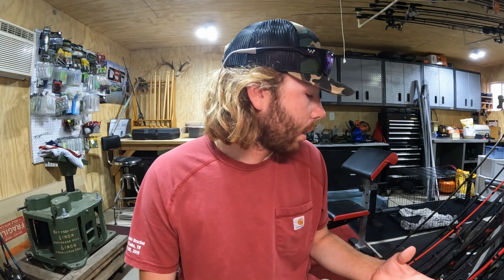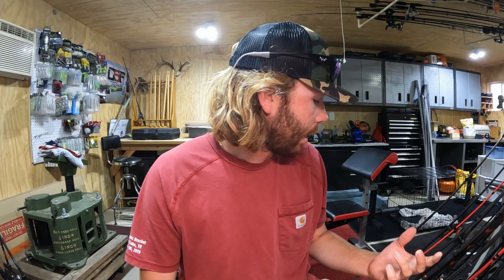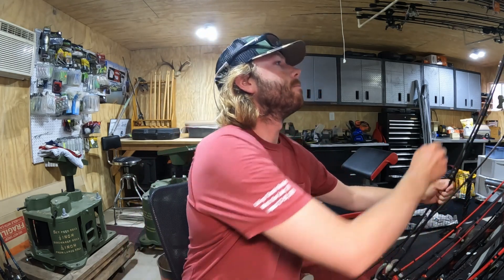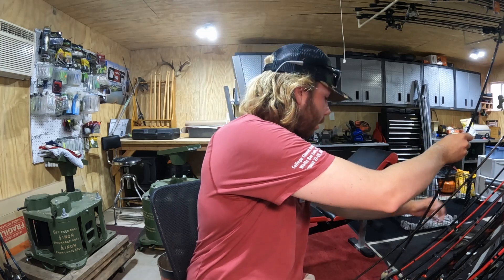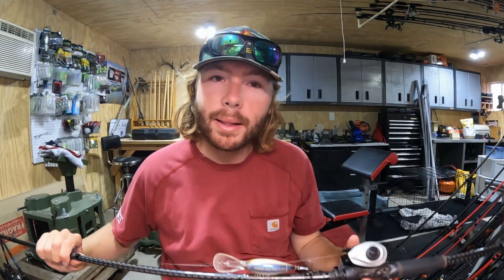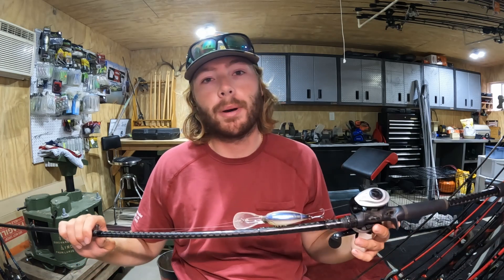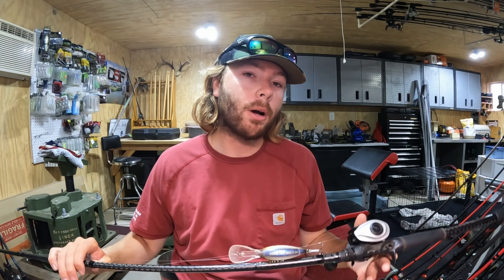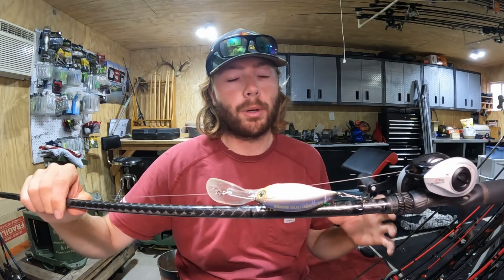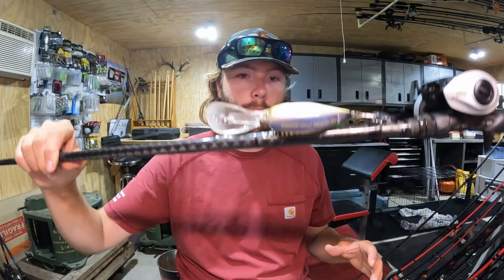I'll be guiding probably 25 trips over the next month, so I'll be on the water a lot and should be able to give away some really awesome information. Before I left, it seemed like there wasn't a whole lot of current. I've been keeping track of the current schedule with TBA's app. Without much current, the morning bite is decent but the afternoon bite's really good when they start pulling current.